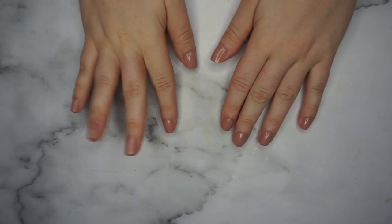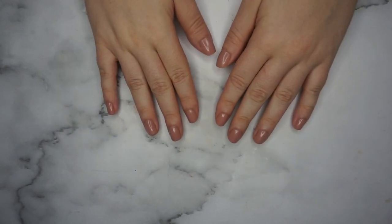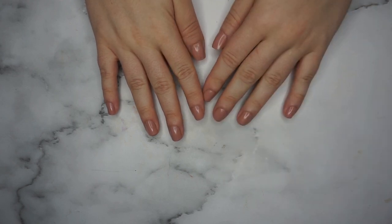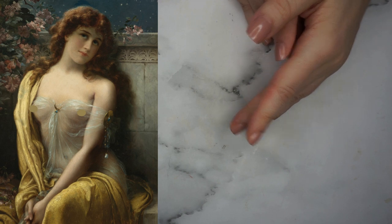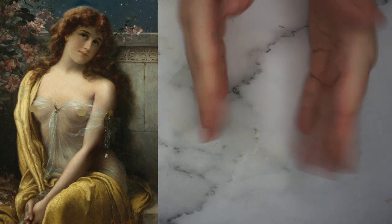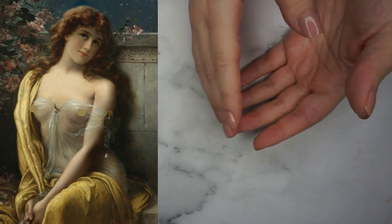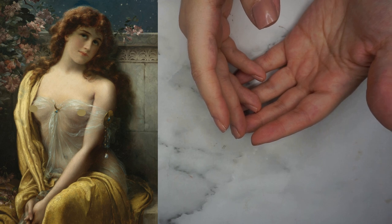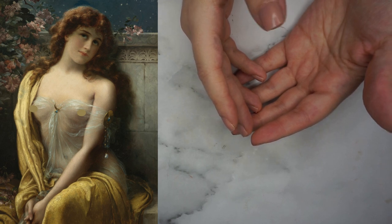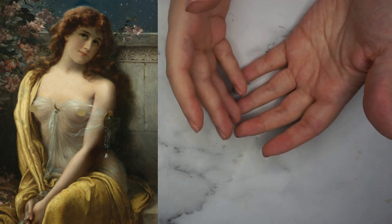Welcome to the shop my stash part of this video. Today we're going to talk about the painting called Starlight by Emile Vernon. I was in two minds about it — I could have gone with a look inspired by what her face looks like: very coral cheeks, very coral lips, and a darker eye look, something subtle but smoky.